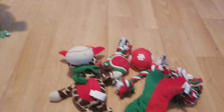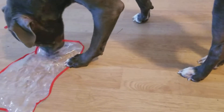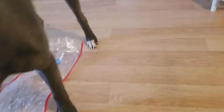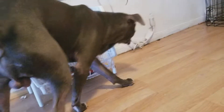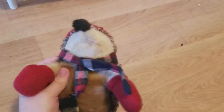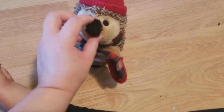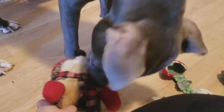Alright, so this is the end of the video. I feel like he already tore that one up. His favorite is still this one — I call this the teddy bear. He got this one from a BarkBox. Your teddy bear!